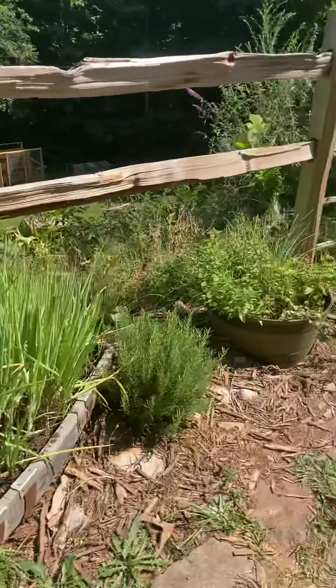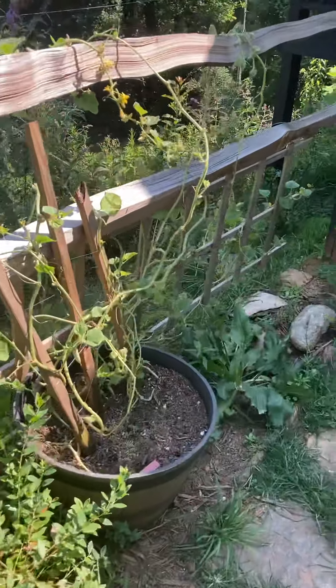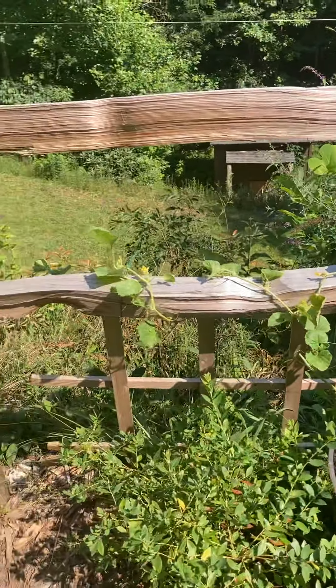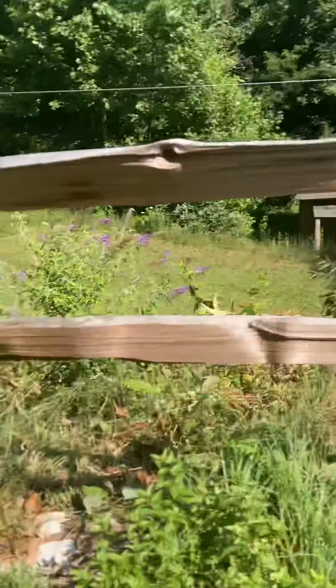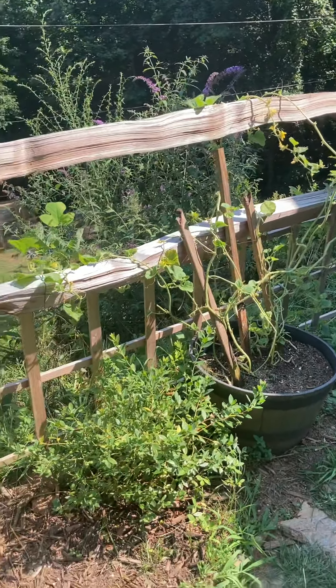Our peppers are behind also. Had trouble with the cucumber — still alive, but got a horrible fungal infection or something's going on. That's the Armenian cucumber; we had trouble with it last year too.